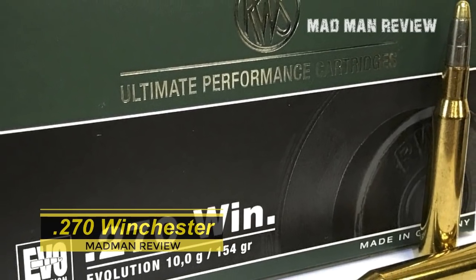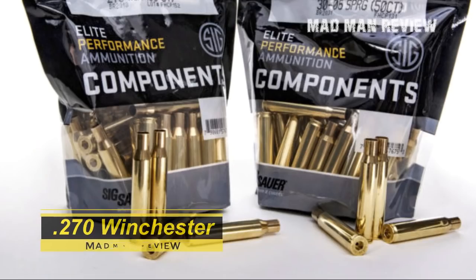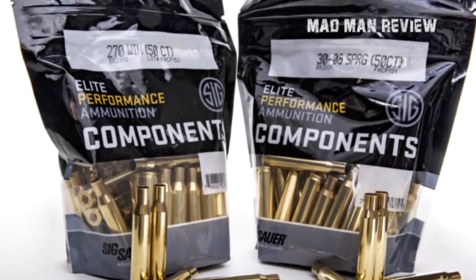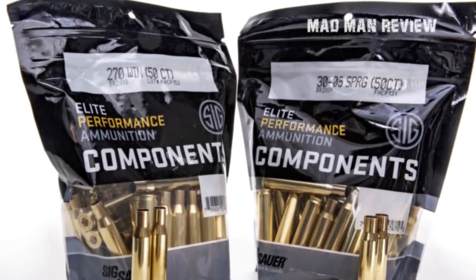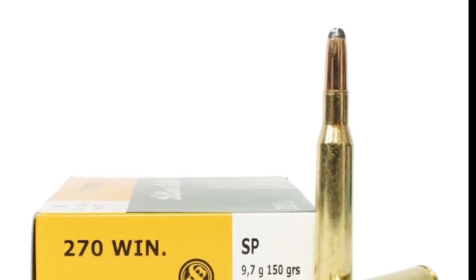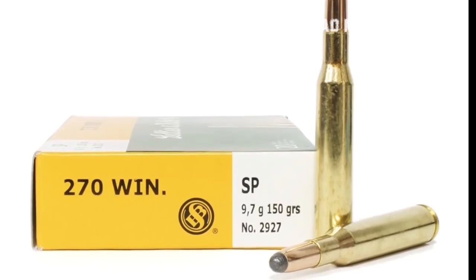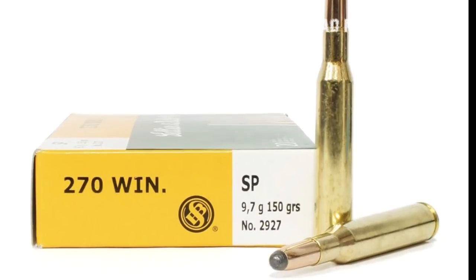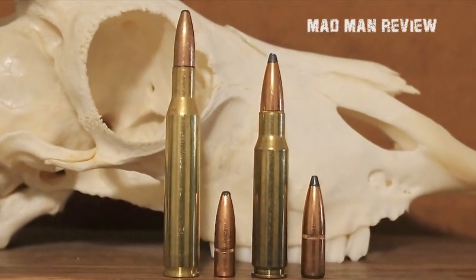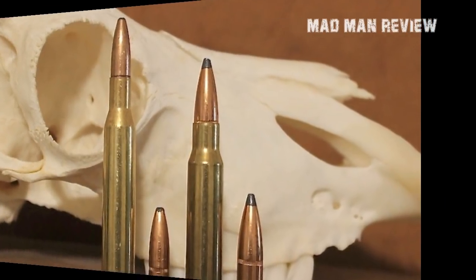The .270 Winchester is also a .30-06 case, with the only difference being that it houses a .277 bullet. So you have a smaller bullet, which translates to a better ballistic coefficient and better drag resistance compared to the chubby .308 bullet. For this reason, the .270 Winchester is known for its flat trajectory, especially with a 120-grain projectile. The downside is that .270 Winchester rounds heavier than 150 grains are hard to find, and it carries less energy — meaning it does not hit as hard or penetrate as deep as the .30-06. So the .30-06 wins again.